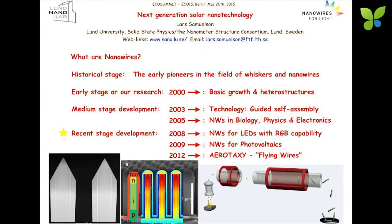This is what we've been doing the last five, six years: developing gallium nitride nanowire LEDs — red, green and blue. Developing nanowires for photovoltaics. And we came up with a technology which we think is going to revolutionize this field, namely a production technique called Aerotaxi, where we fabricate perfect nanowire devices without substrates in a continuous process.